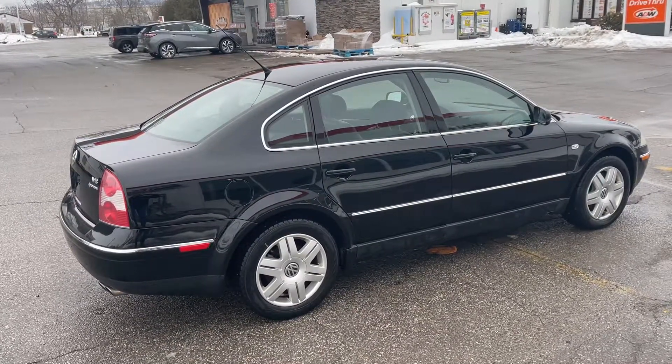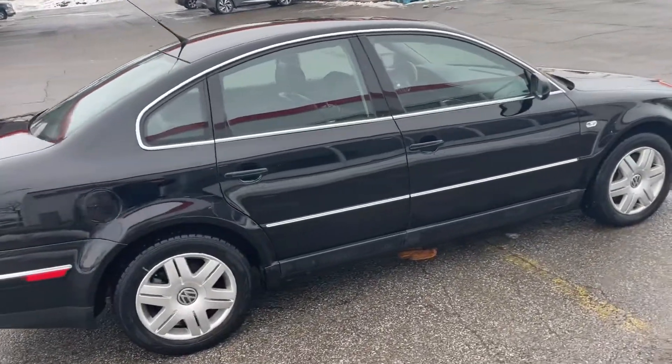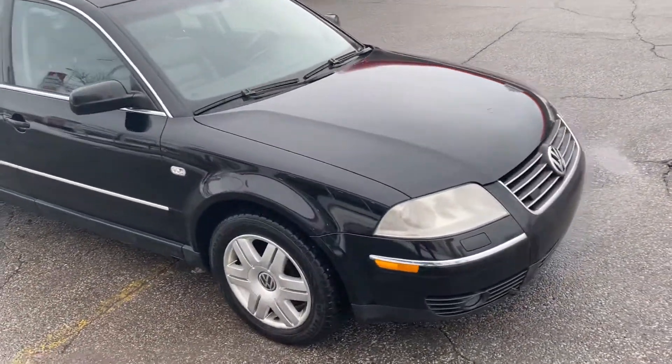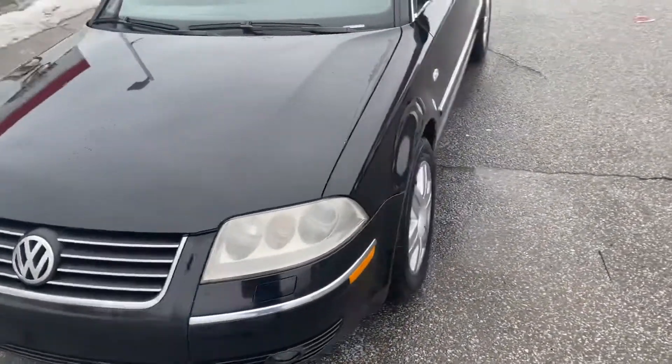As you can see, the exterior on this is absolutely immaculate. Look at the paint. This is a car that came out of Alberta and there's not a spot of rust on it. Just ran it through the car wash here and it's going to go in for professional detailing.